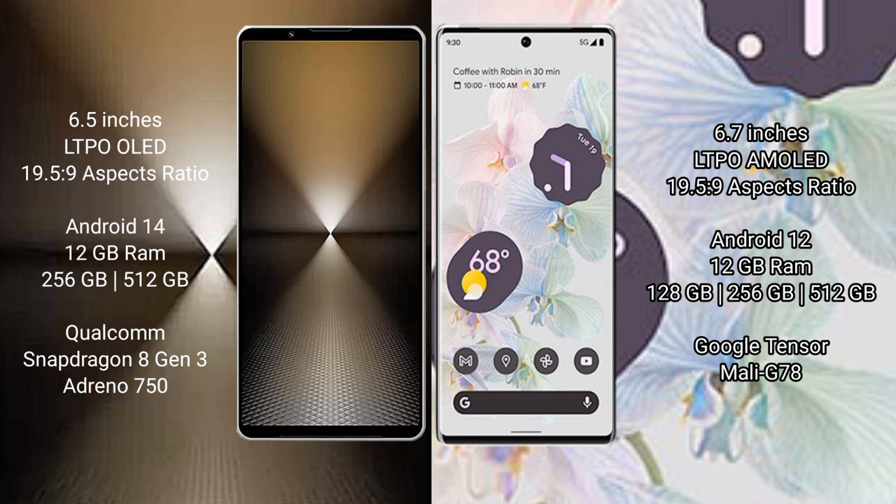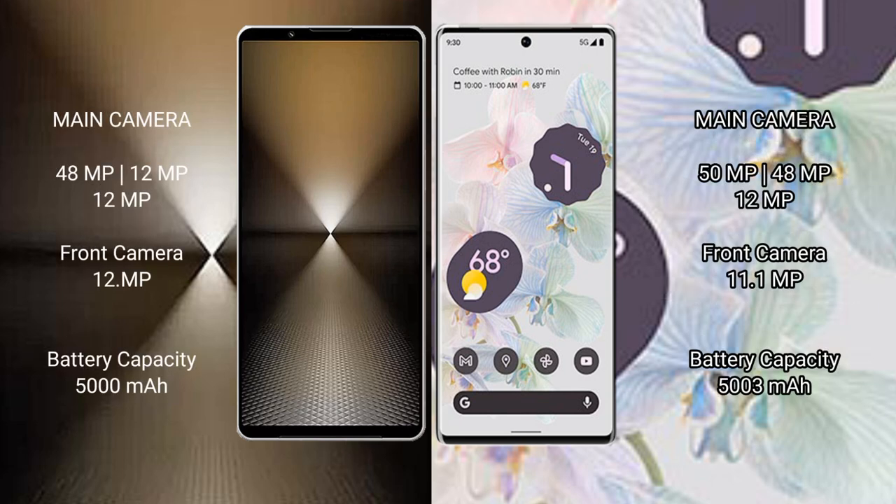The Snapdragon 8 Gen 3 is paired with the Adreno 750 GPU. The Google Pixel 6 Pro comes with 12GB of RAM and 128GB, 256GB, or 512GB of internal storage, with the Google Tensor processor and Mali G70 GPU. The Sony Xperia 1 Mark 6 features a rear triple camera setup: 48MP plus 12MP plus 12MP, and a 12MP front camera.